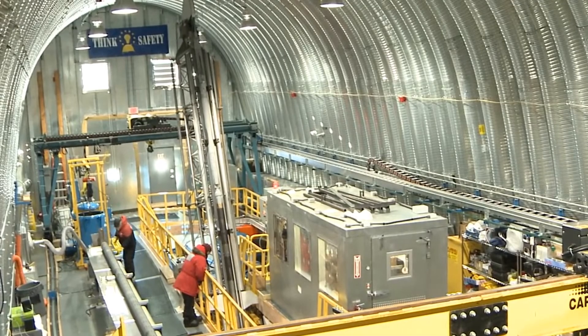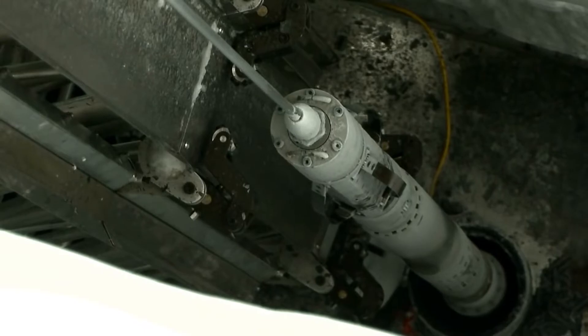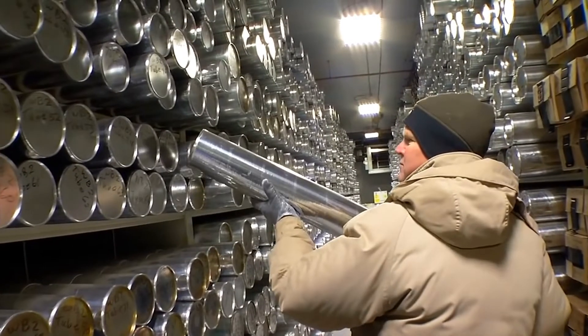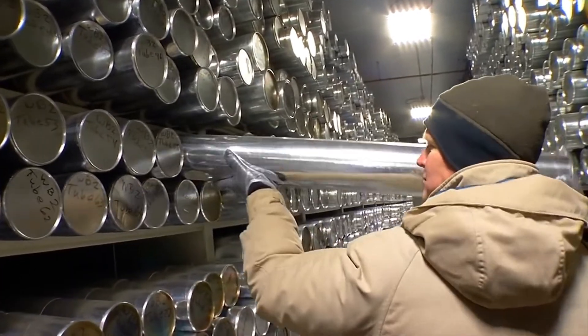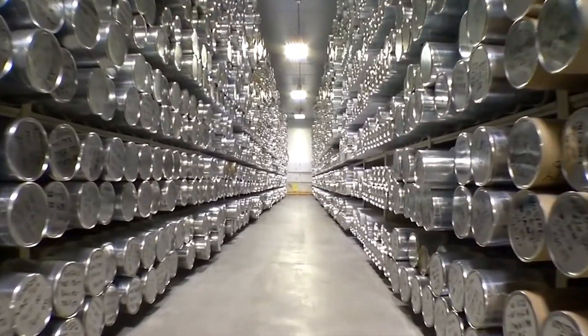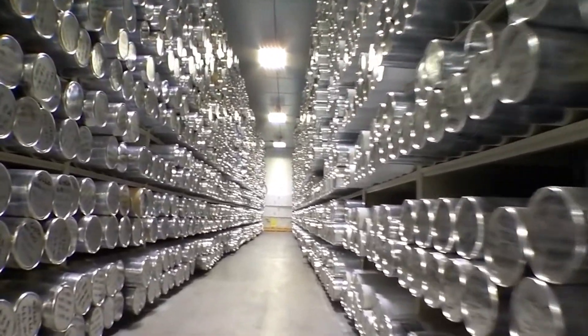The team drilled down more than two miles into it to retrieve these cores, which were then flown to the U.S. and stored in a giant 40-below-zero freezer here at the ice core lab. Inside this freezer contains more than 10 miles of ice cores collected from around the world.